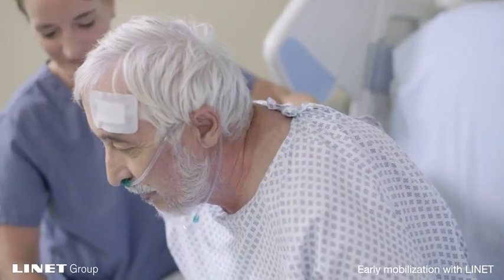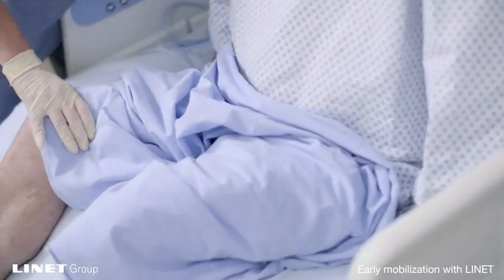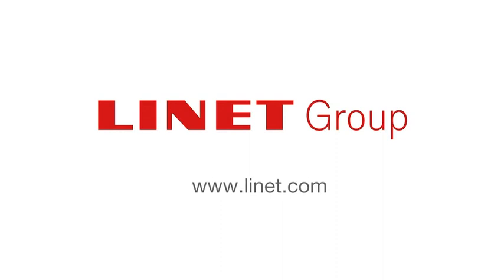I would like to invite you to watch our video and see how the Lynette ICU bed can help you improve your early mobility program. After seeing the way we can help you, I am sure you will want to request a demo. To do this, please contact your local sales executive or Lynette directly.